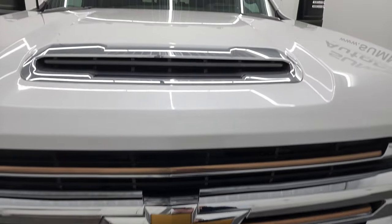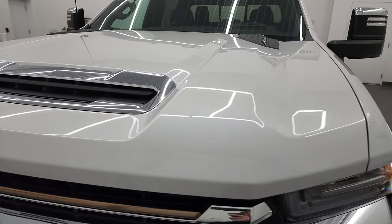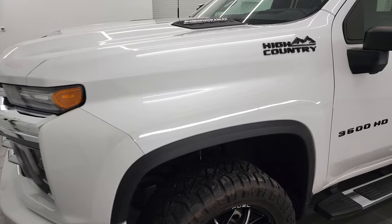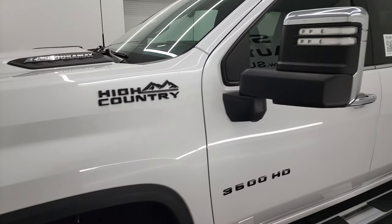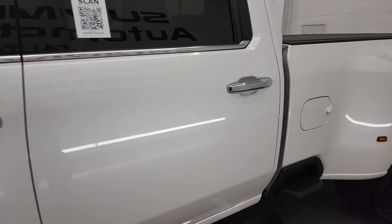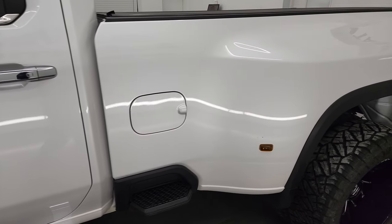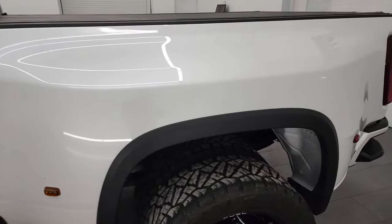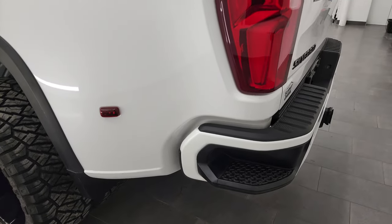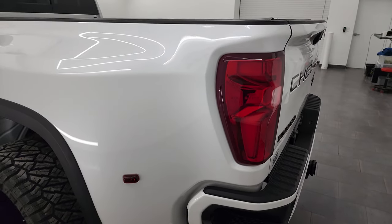I'm going to go all the way around, inside, underneath, start it up, and take a look under the hood to give you the most accurate representation of the truck that I can. Iridescent pearl tricoat is the color, and I shoot all my videos in 4K, so if you have HD capabilities, turn them on now — it's your best way to check out the quality, condition, options, and cleanliness of the truck before seeing it in person.